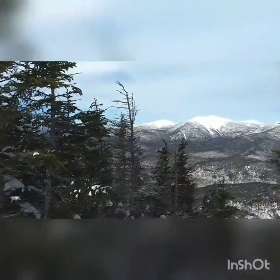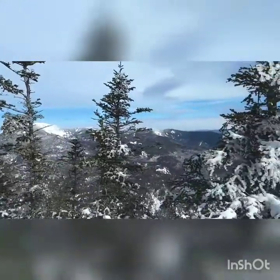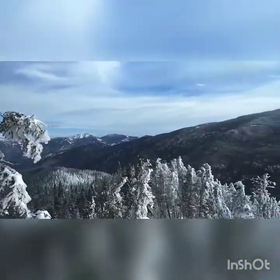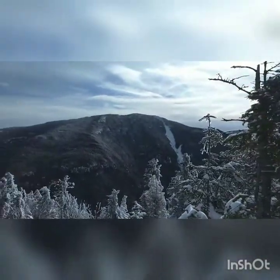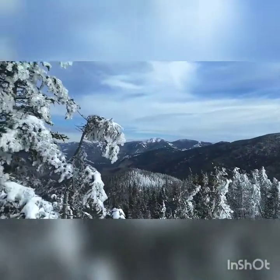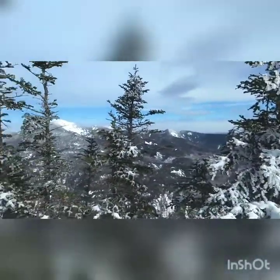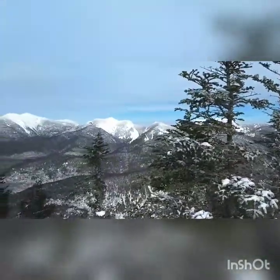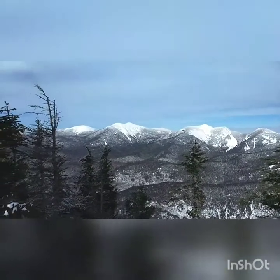Welcome to the summit of Colvin. Arrived here about 9:40 AM — three hours on the trail. Got about 360 degrees. Starting here, that's Nippletop directly there. In the background, that's Giant. Probably Rocky Peak Ridge. Right between these two trees is the Wolf Jaws. Behind this tree is Gothics. And over here we've got Saddleback and Haystack.